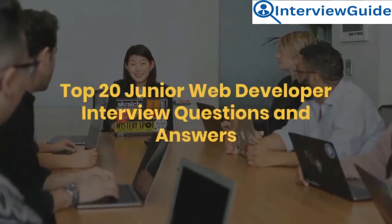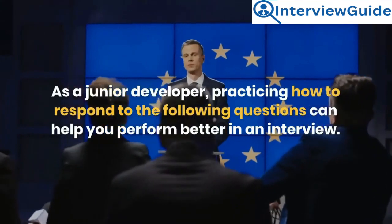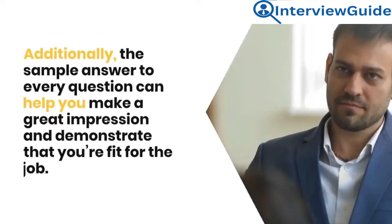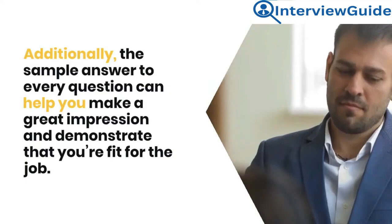Top 20 Junior Web Developer Interview Questions and Answers. As a junior developer, practicing how to respond to the following questions can help you perform better in an interview. The sample answer to every question can help you make a great impression and demonstrate that you're fit for the job.